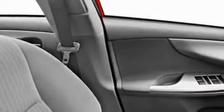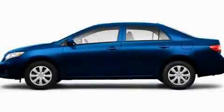With an EPA estimated rating of 34 miles per gallon on the highway, this automobile pays off in the long run. Stop by today and test drive this vehicle for yourself.